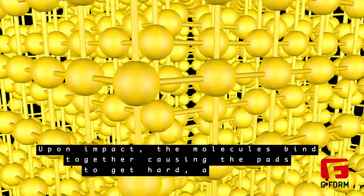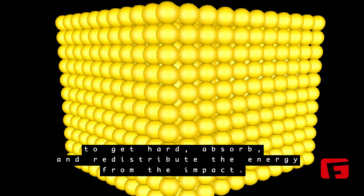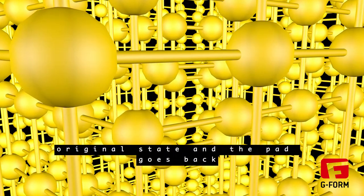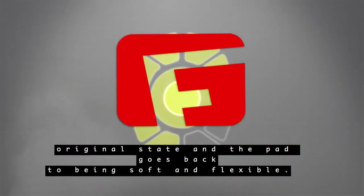Upon impact, the molecules bind together, causing the pads to get hard, absorb and redistribute the energy from the impact. Once the energy from the impact dissipates, the molecules return to their original state, making the material soft and flexible.